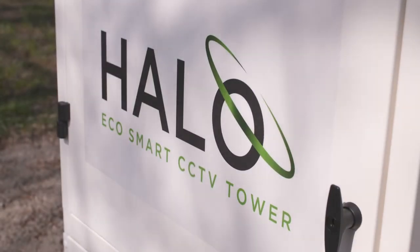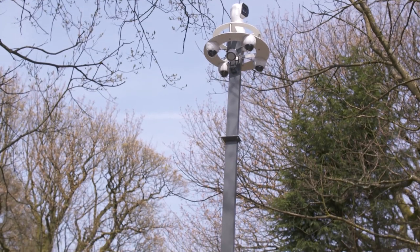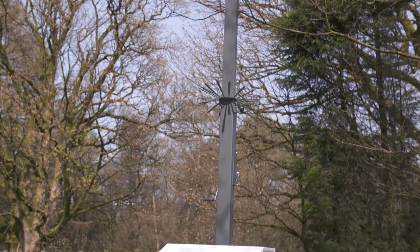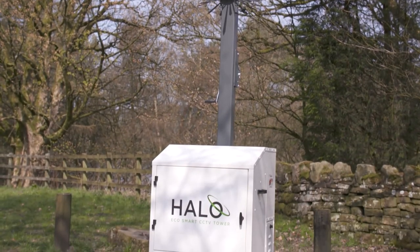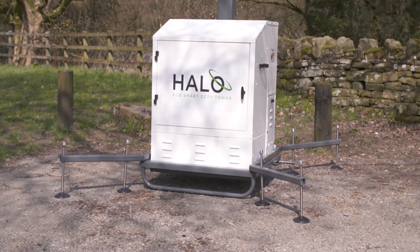The Halo is the smartest, most cost-efficient and environmentally friendly CCTV system. It provides clients with total transparency and complete round-the-clock protection. The Halo CCTV Tower range from RED CCTV — an eco-smart tower from an eco-smart company.